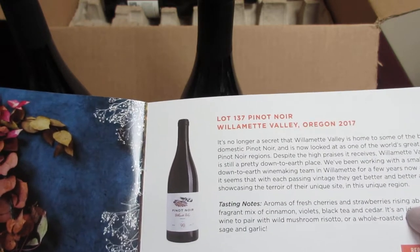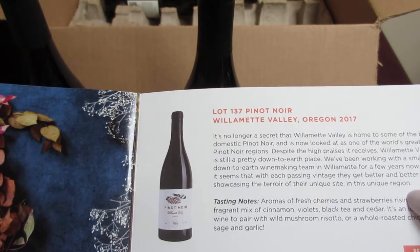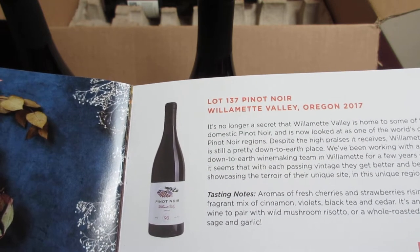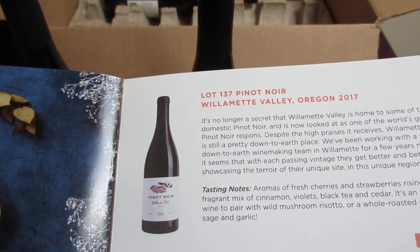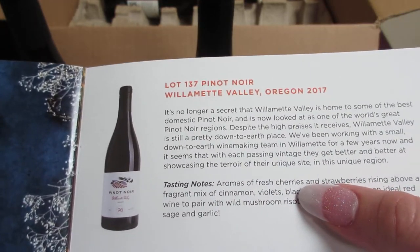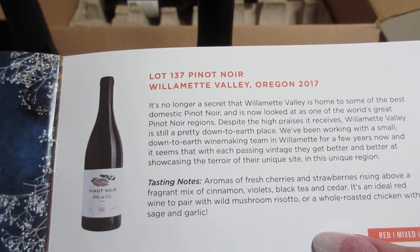It's no longer a secret that Willamette Valley is home to some of the best domestic Pinot Noirs and is now looked at as one of the world's greatest Pinot Noir regions. Despite the high praises it receives, Willamette Valley is still a pretty down-to-earth place. They've been working with a small down-to-earth winemaking team there for a few years, and with each passing vintage they get better at showcasing the terroir of their unique site. It has aromas of fresh cherries and strawberries rising above a mix of cinnamon, violets, black tea, and cedar — ideal paired with wild mushroom risotto or a whole roasted chicken with sage and garlic.